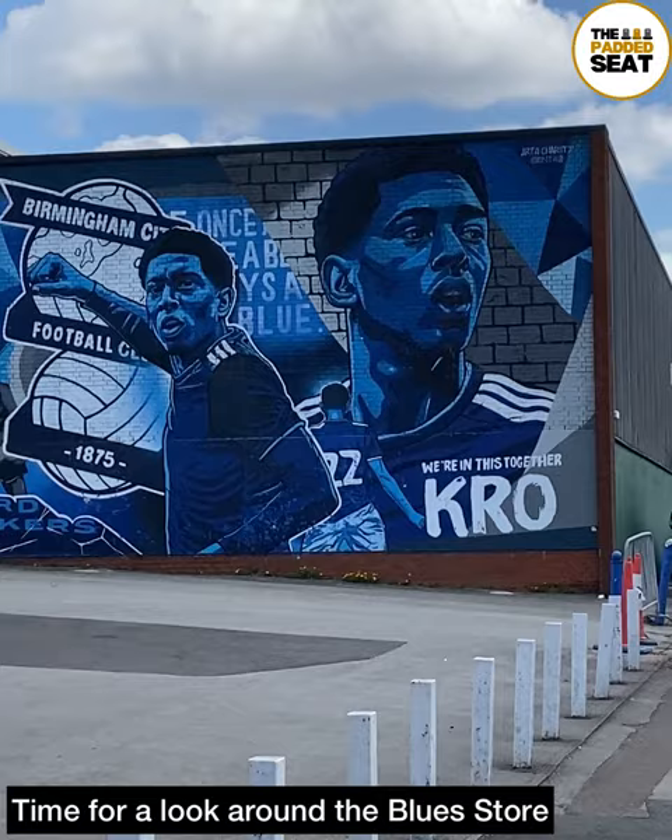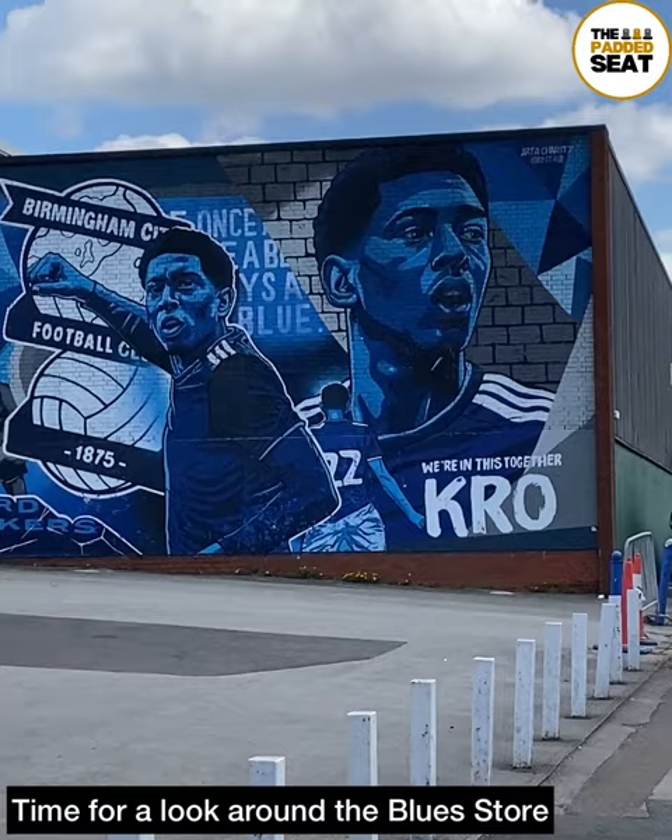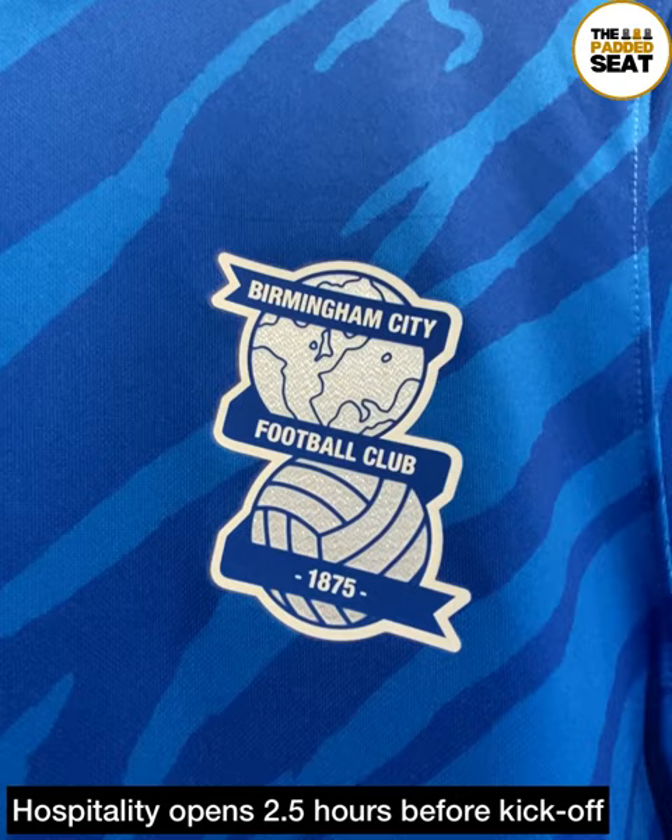We arrived with enough time to check out the Blues store, not before spotting a mural outside with a few familiar faces on it. Then it was into the store to check out the merchandise, including the home kit.